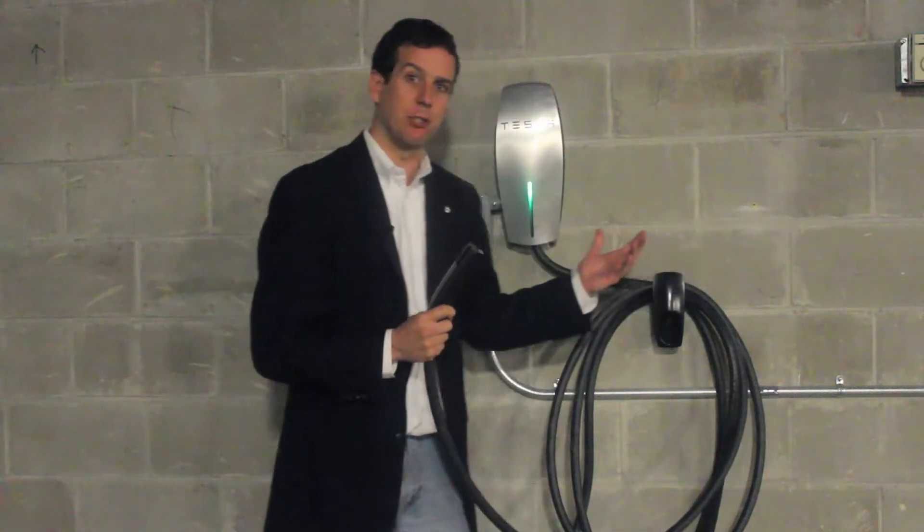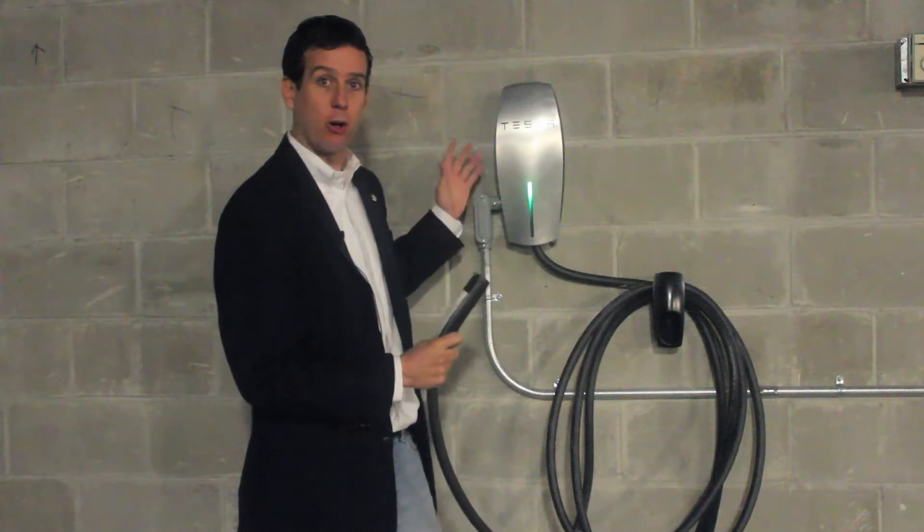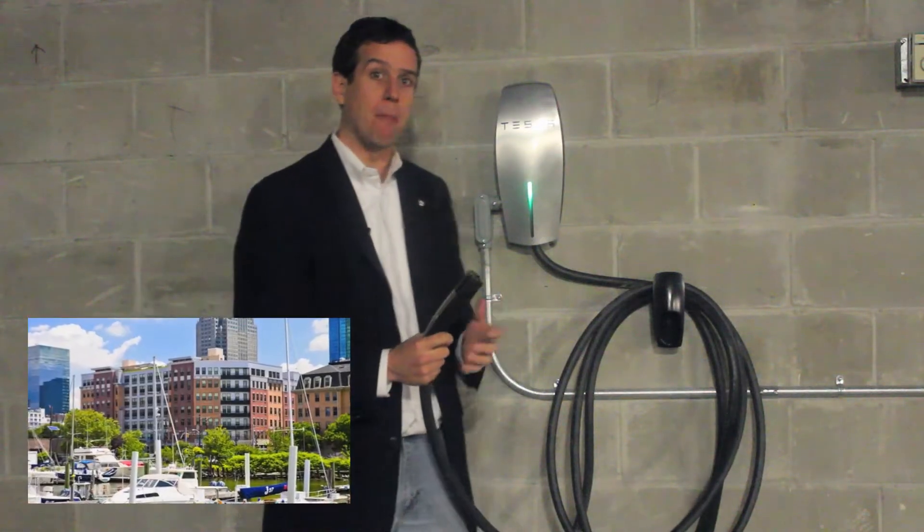Hi, this is Ed Hammerly from NGA Renewable Energy. Welcome to downtown Jersey City, where we've just installed the first Tesla wall connector charging station. It's located in the Maddox building here on Van Voor Street.